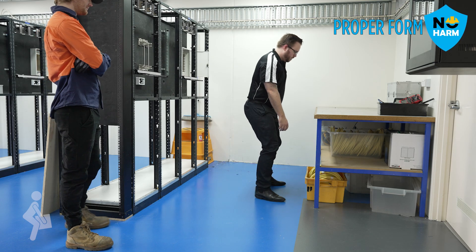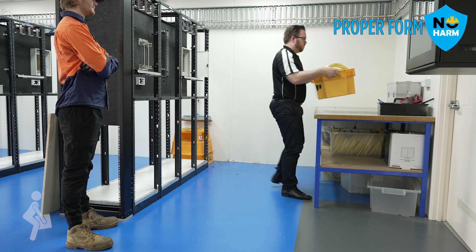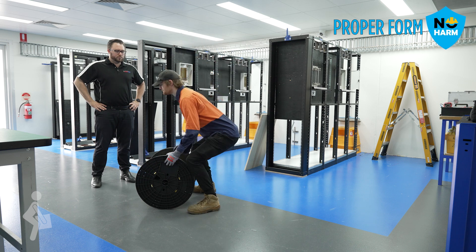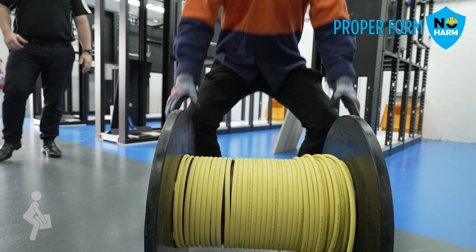Proper form includes using the SMART principles: sizing up the load, move close to the load, always bend at your knees, raise the object using your legs and turn your body by moving your feet. Also remember to remove any obstructions or clear a path, rotate tasks or get assistance, or use mechanical aids when required.